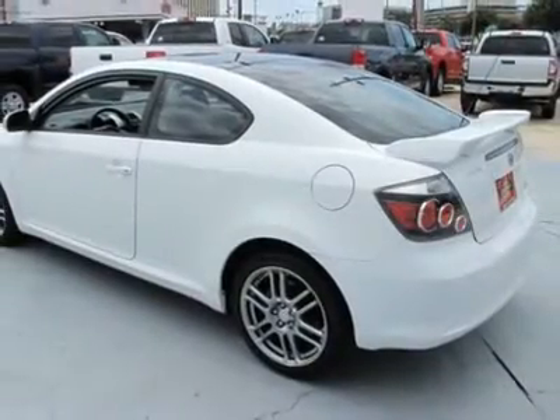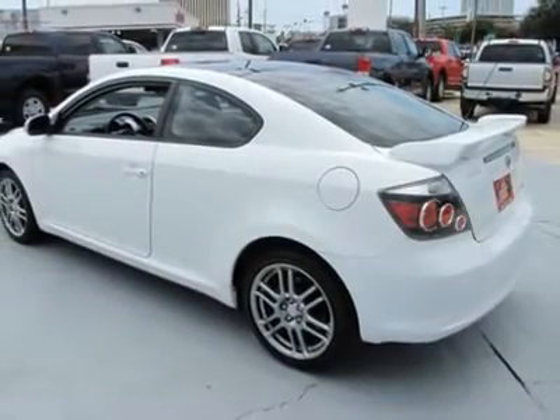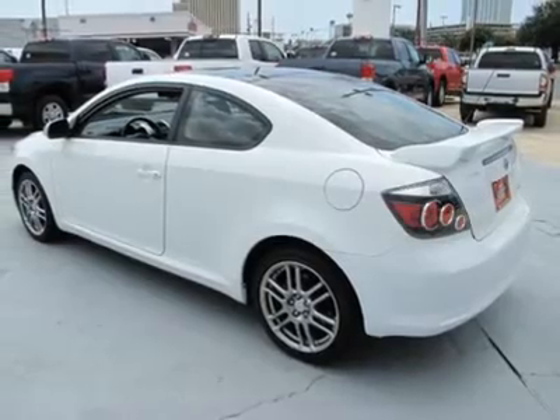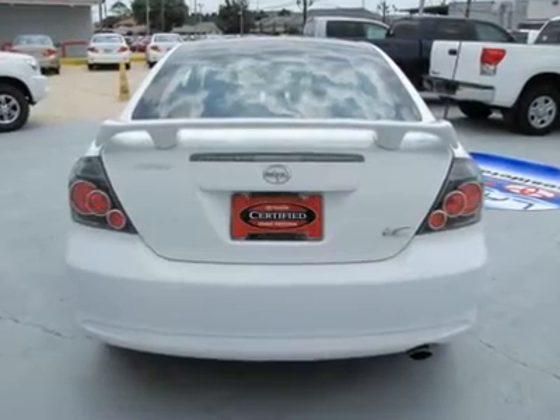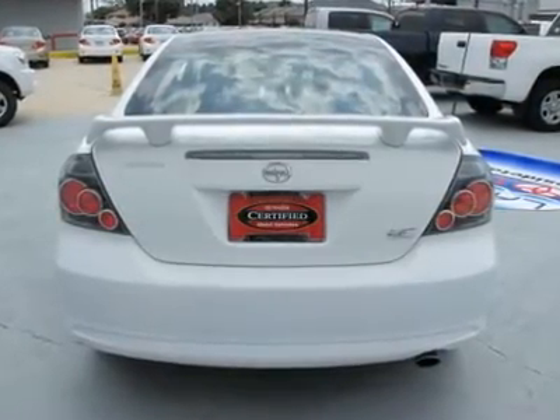power windows, split folding rear seat, driver door bin, driver vanity mirror, passenger vanity mirror, passenger door bin, outside temperature display, front center armrest with storage,